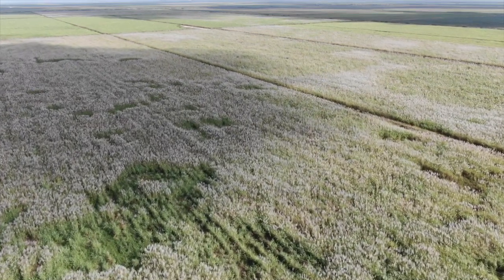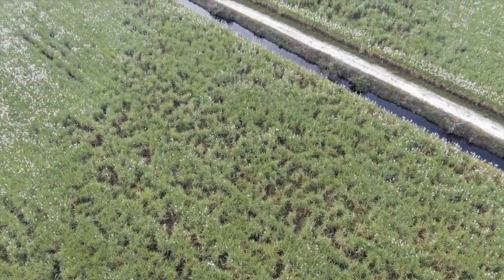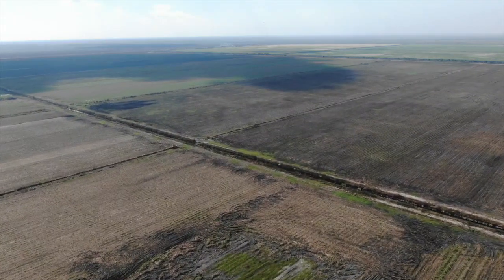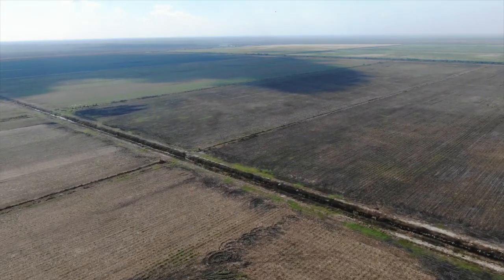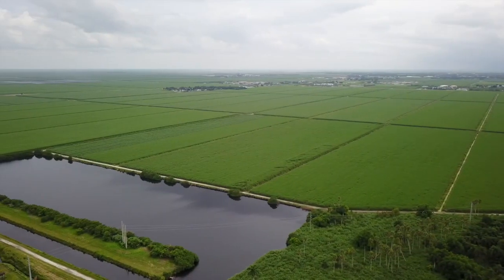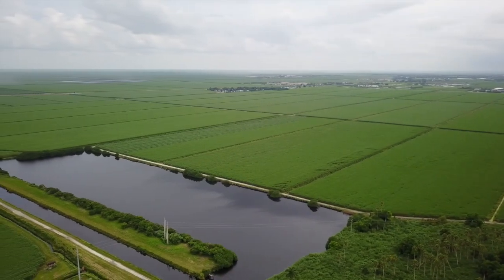The farmland surrounding the reservoir is not prime land because the rock layer is just a few feet underground and most of the nutrients have been used up in the shallow dirt layer. The state owns land closer to the lake where it is much more productive, so the district should have been swapping this land for land around the reservoir.